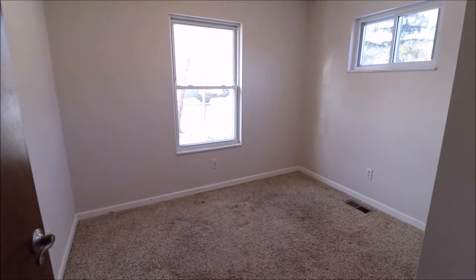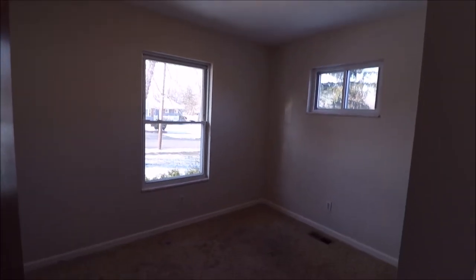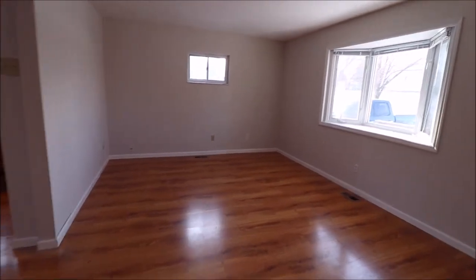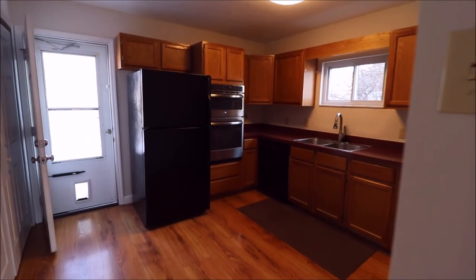And then this bedroom here, bedroom number three, is on the front left of the home. Overhead lights everywhere. So great home in Kettering — mechanically updated, cosmetically it's good. All you need to do is move your things in and just relax. Thanks for watching, I look forward to talking to you.